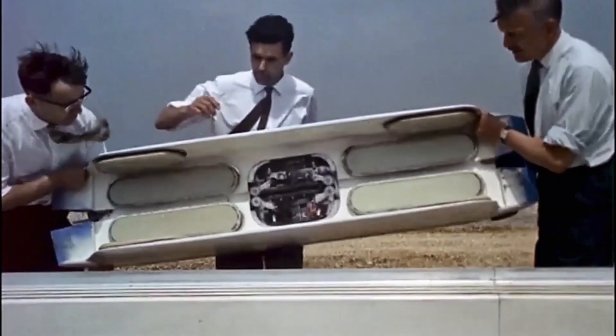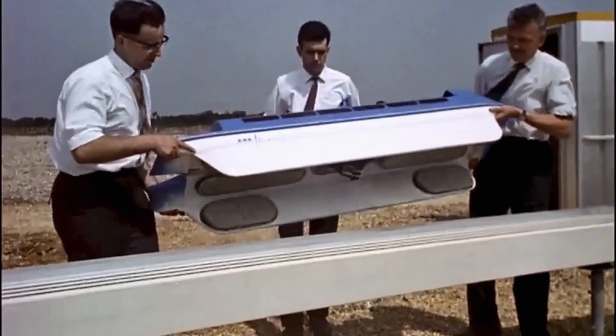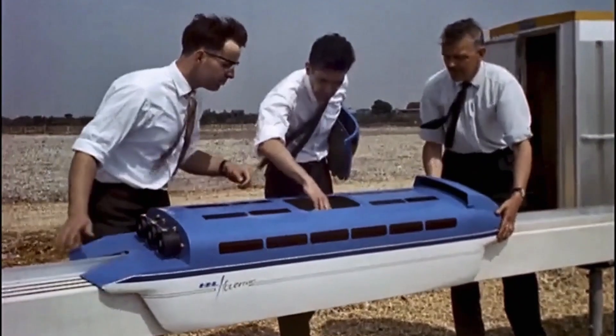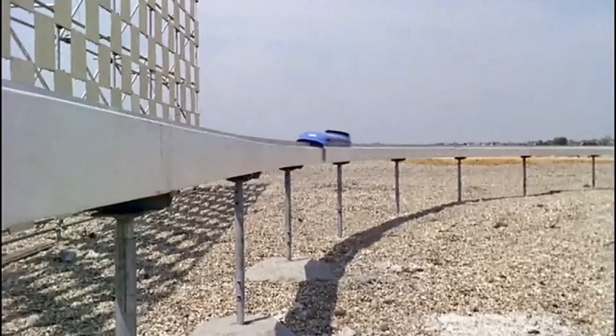The idea first took shape in the early 1960s at Hovercraft Development Ltd in Hythe, Hampshire. Engineers experimented with small hovertrain models, and by 1967 a dedicated company, Tracked Hovercraft Ltd, was formed with strong government support. Spearheaded by the brilliant but controversial Professor Eric Laithwaite, a pioneer in linear motor technology, the project attracted major funding and national attention. A one-mile test track was constructed in the Cambridgeshire Fens near Earith, though the original plan called for 20 miles of guideway, with funding limitations restricting its scope.